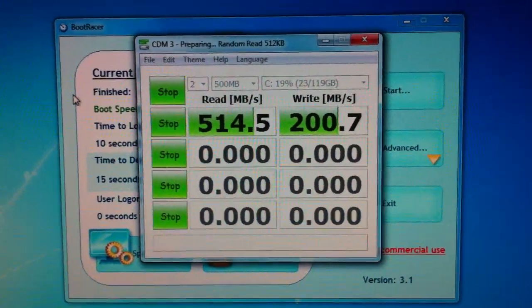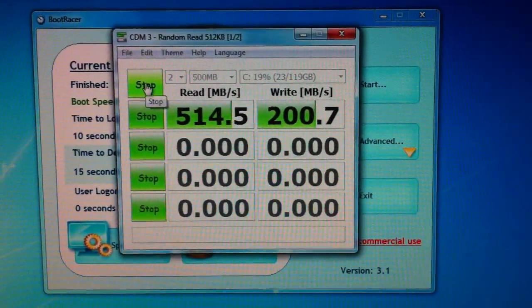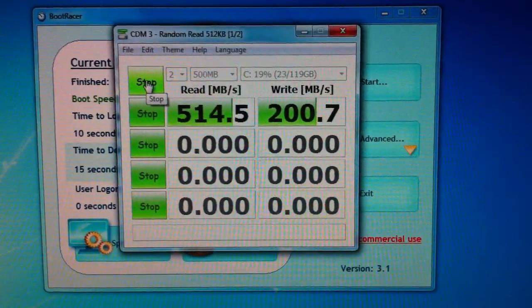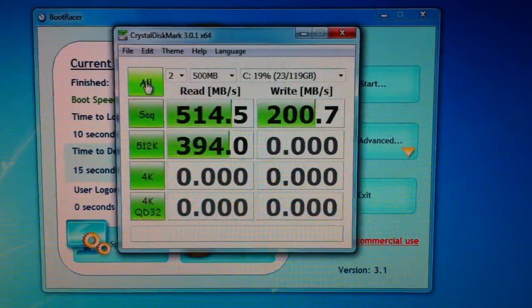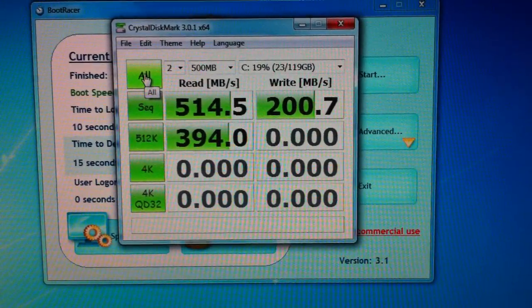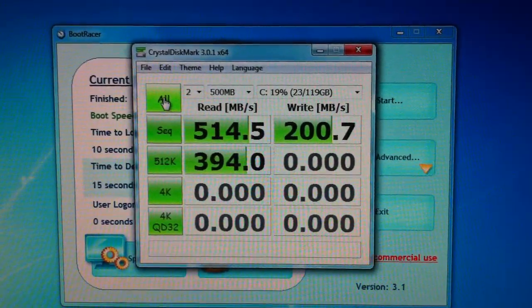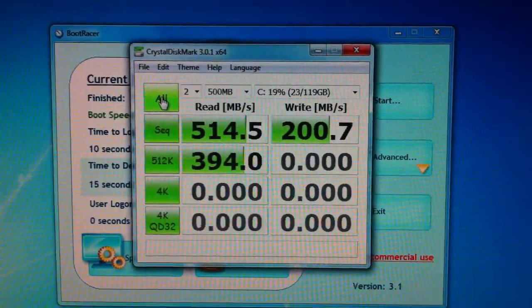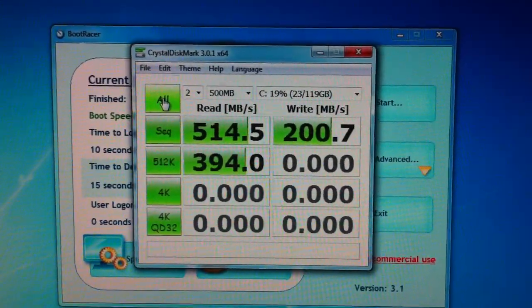I'm going to actually cancel this test because I don't want this video to go on for too much longer. Well, there you have it — my Crucial M4 SSD running in my Windows 7 rig with an i7 2600K processor overclocked to 4.4 GHz.